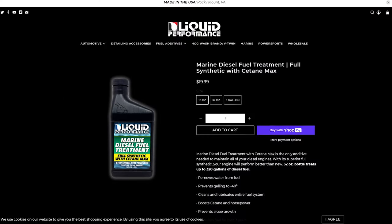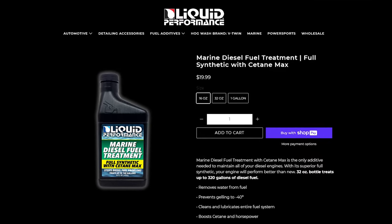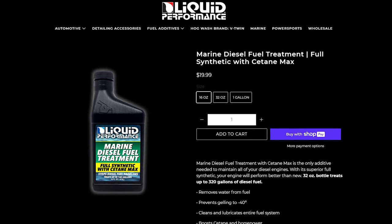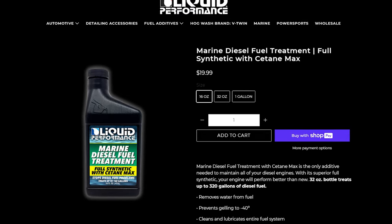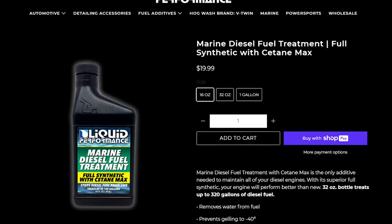Liquid Performance Marine Diesel Fuel Treatment with Cetane Max removes water from fuel and prevents gelling down to negative 40 degrees. It cleans and lubricates the entire fuel system, boosts cetane and horsepower, prevents algae growth, stabilizes fuel for over three years, and is marketed as the only additive needed to maintain all diesel engines.